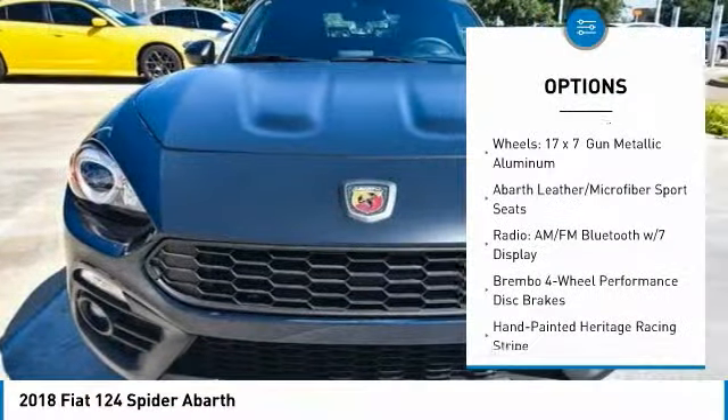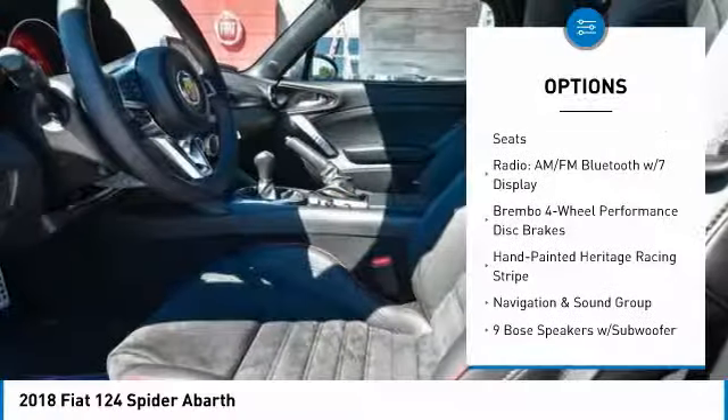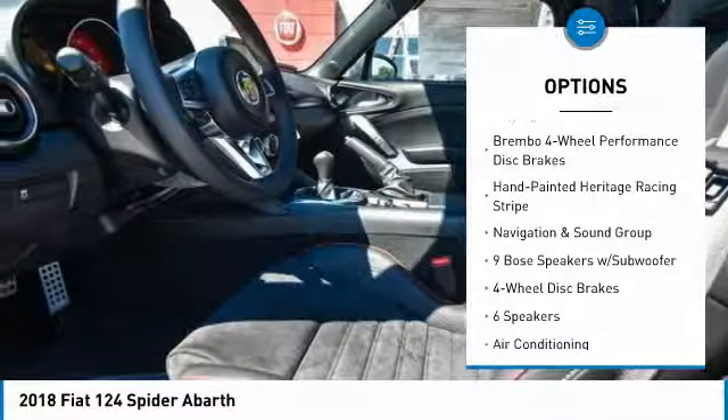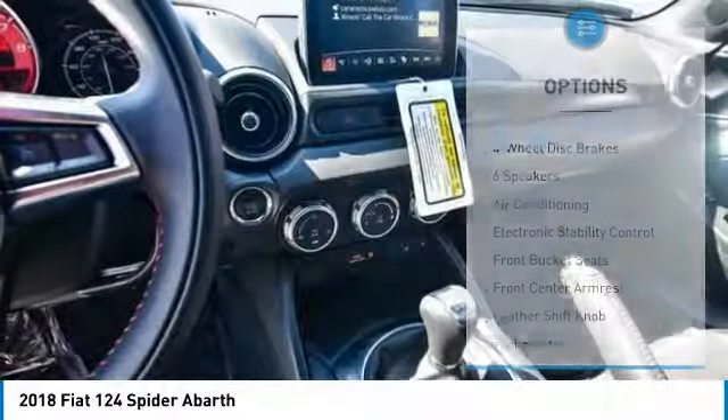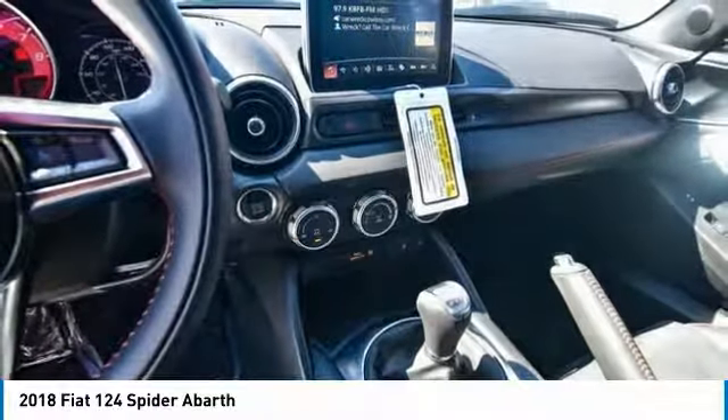Traction control, dual airbags, air conditioning, power steering, four-wheel disc brakes, fog lights, power windows, electronic stability control, heated front seats, trip computer.